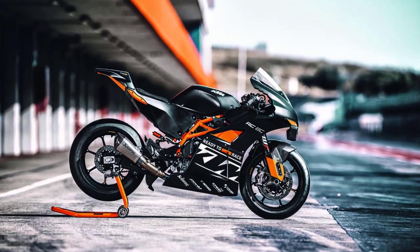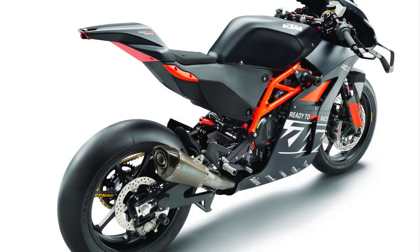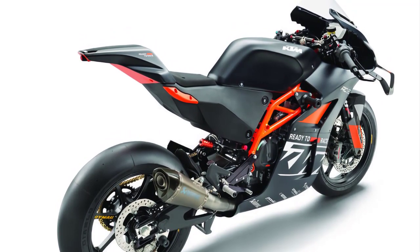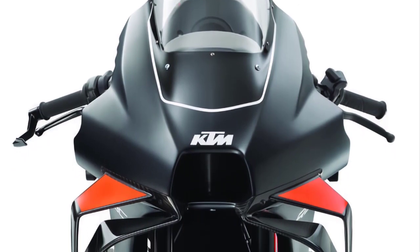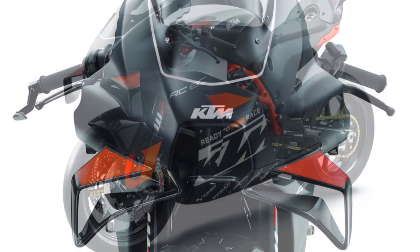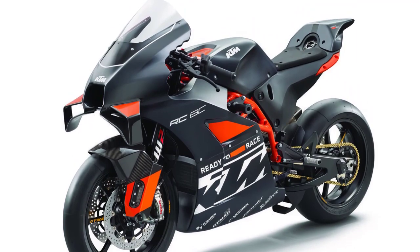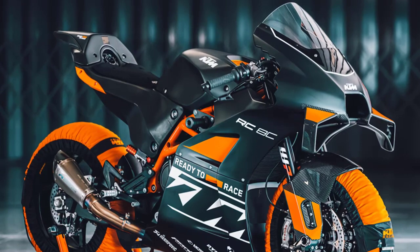Let's start with the exterior design of the KTM RC8C. This bike is a pure track weapon and it shows in every angle. The aggressive and aerodynamic fairings are not just for aesthetics — they're designed to cut through the air with minimum resistance. The sharp lines, angular headlights, and the signature orange accents remind us of KTM's racing heritage, while the carbon fiber elements showcase the bike's lightweight construction.